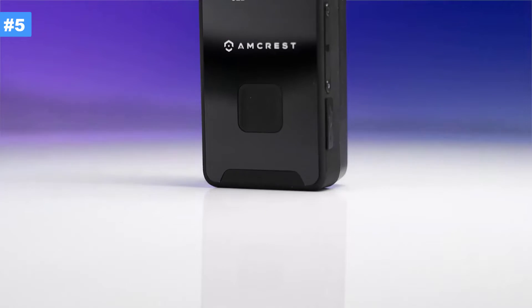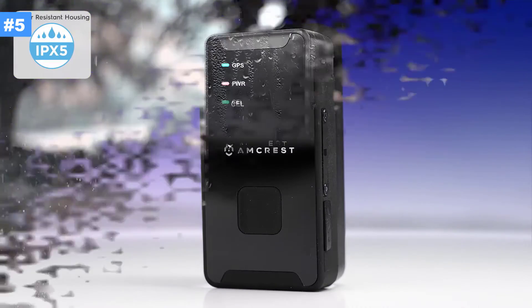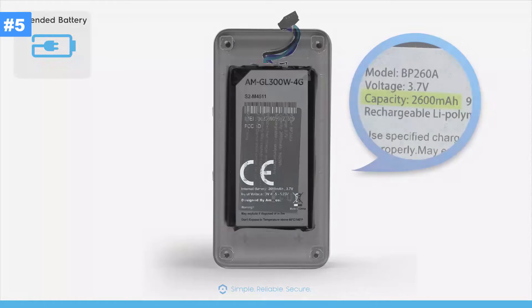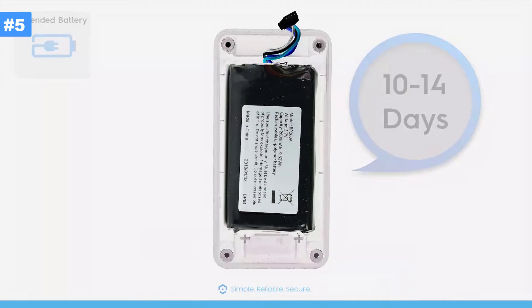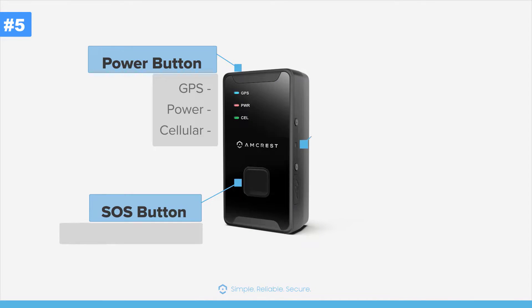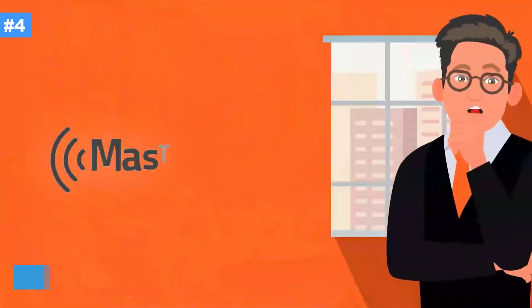Access your data with intelligent reporting directly from your iPhone, Android, Mac, or PC. This Amcrest 4G GPS tracker is built to last with heavy-duty materials, including an IPX5 water-resistant housing and an extended 2600 mAh battery which lasts up to 10 to 14 days on a full charge. Other features include the power button, SOS button, SIM port, and USB charging port.